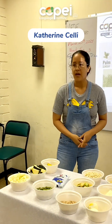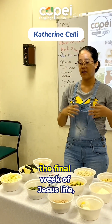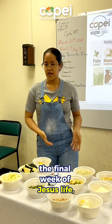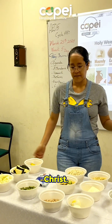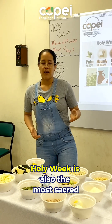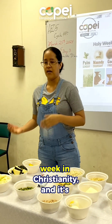What is Holy Week? During Holy Week, people celebrate, commemorate and remember the final week of Jesus' life, also known as the Passion of Christ. Holy Week is also the most sacred week in Christianity.